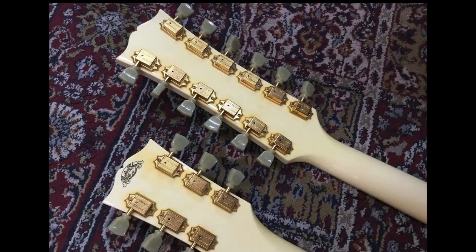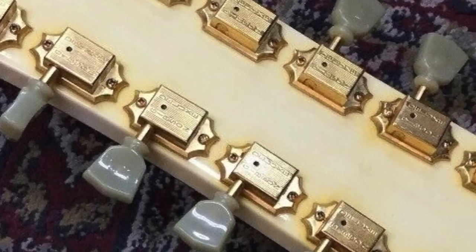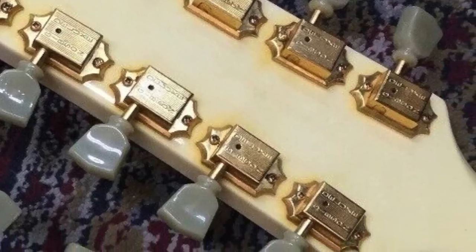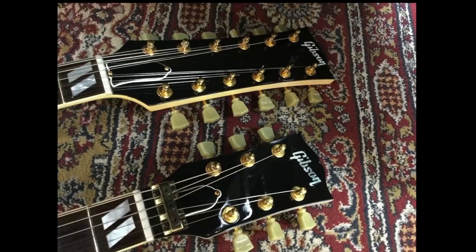If you ever tried to play this thing, good luck. I've had terrible experience with this style of tuners from this era - they always pop off the back and then you have to replace them. I would hate to have to replace 18 tuners here.